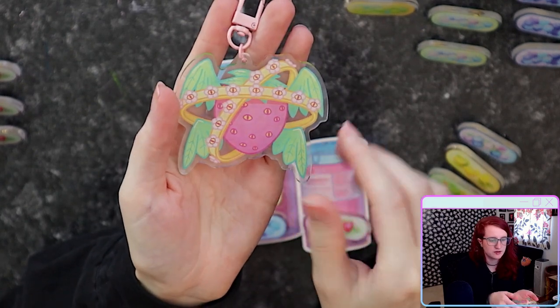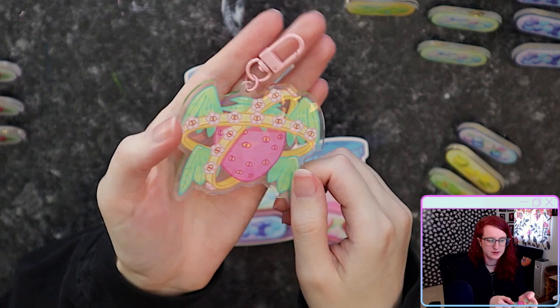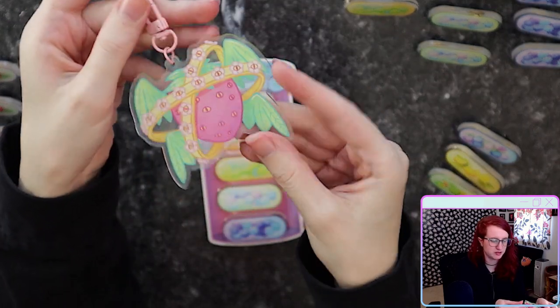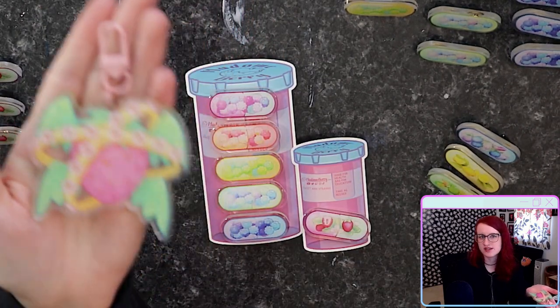For the acrylic charms you have a number of different options for the clasp, which I really like. I picked this cute pink carabiner because it goes with the pink of the strawberry, but they do have really cute shapes like hearts and stars.